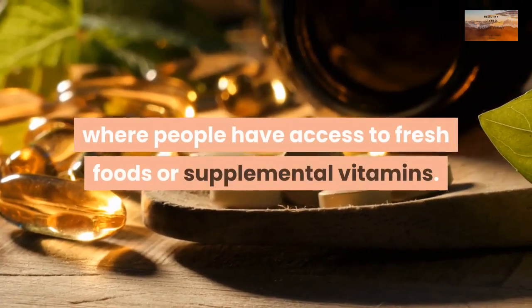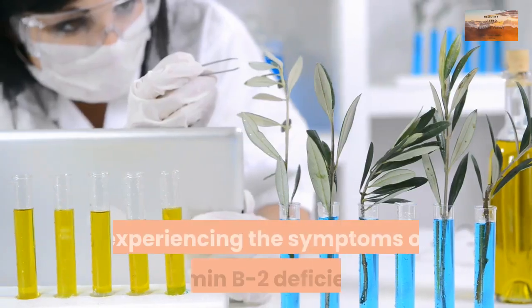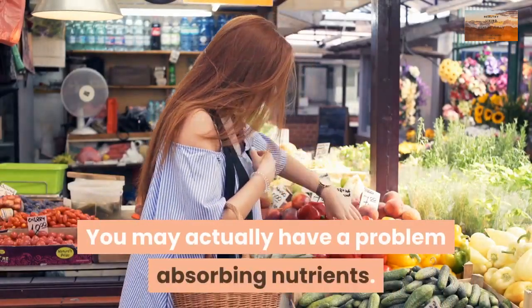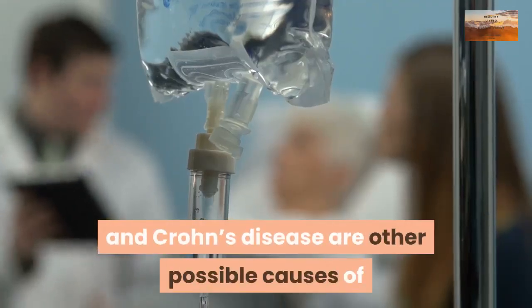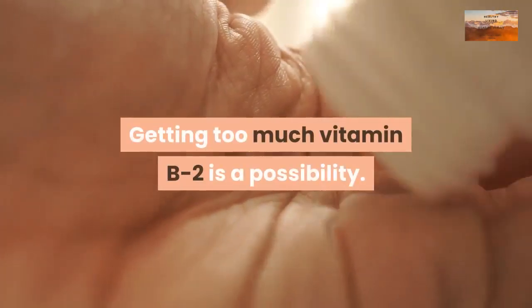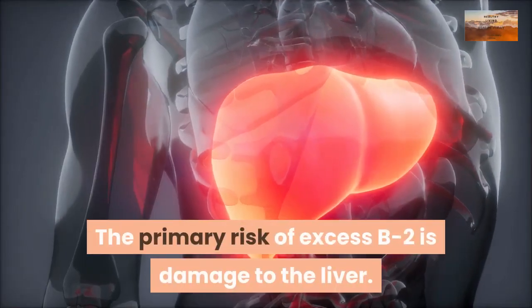Talk to your doctor if you're experiencing symptoms of vitamin B2 deficiency, as you may actually have a problem absorbing nutrients. Celiac disease and Crohn's disease are other possible causes of symptoms associated with vitamin B2 deficiency. Getting too much vitamin B2 is a possibility — the primary risk of excess B2 is damage to the liver.